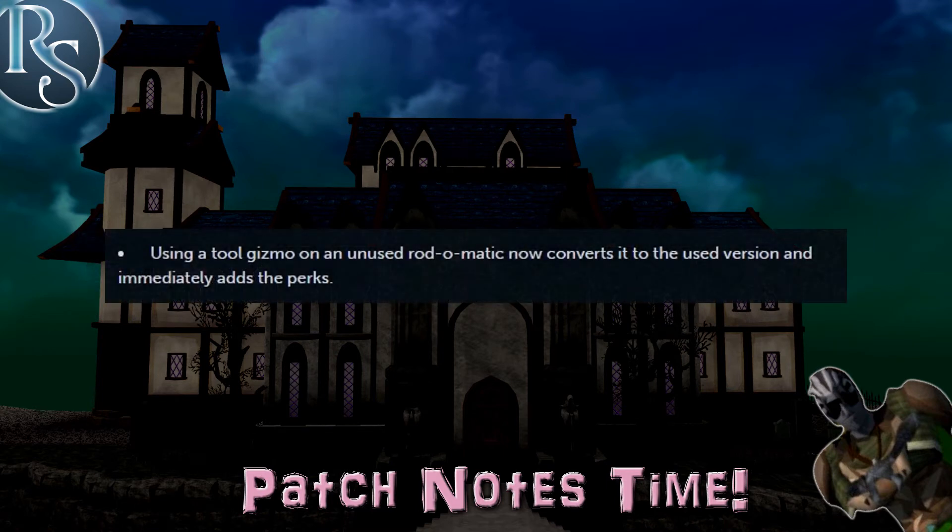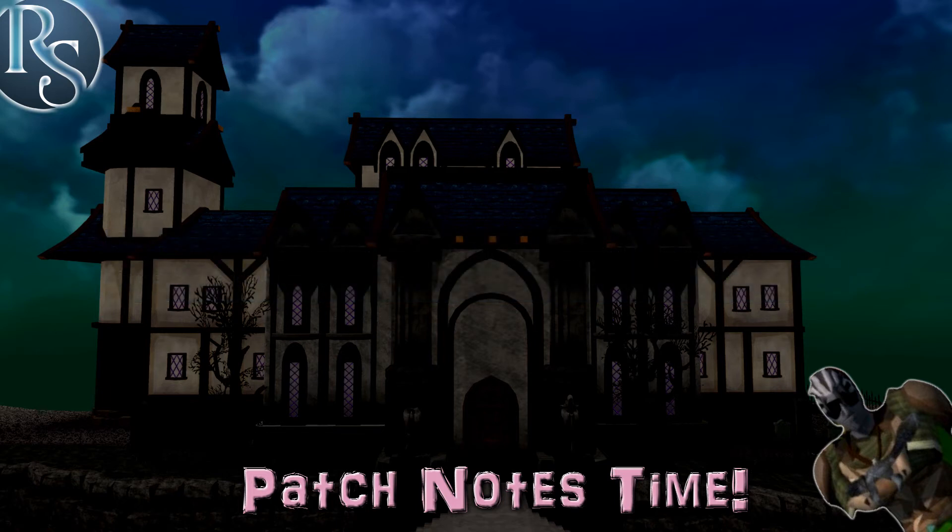Adding a tool gizmo to an unused Rottomatic converts it to the used version with the newly added perks. I'm not sure the reason for this, as I haven't done Fishvention in months, but maybe it has some use to you. And there's also now a manual convert option to object currencies like Takul.